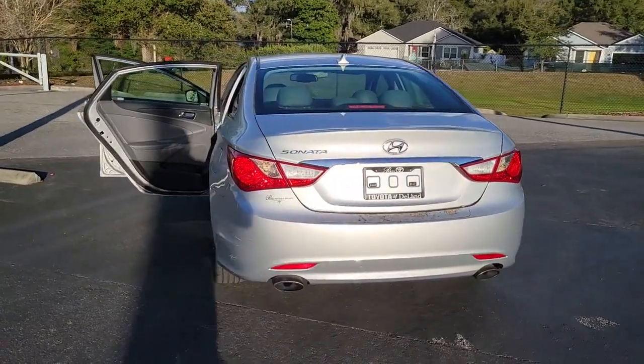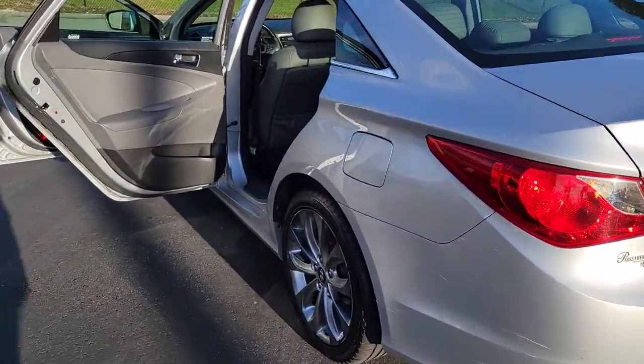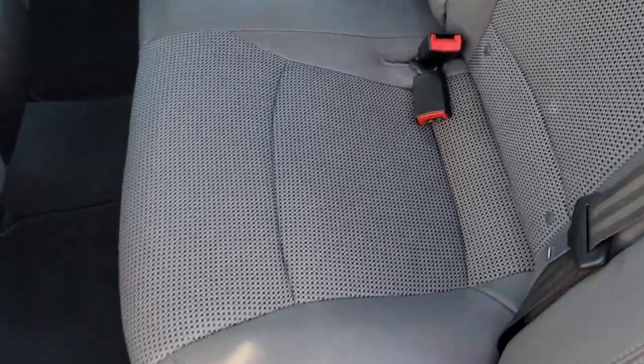Keyless entry, keyless start, heated mirrors, satellite radio, fog lamps, power driver seat, Bluetooth connection, steering wheel audio controls, aluminum wheels, leather steering wheel.